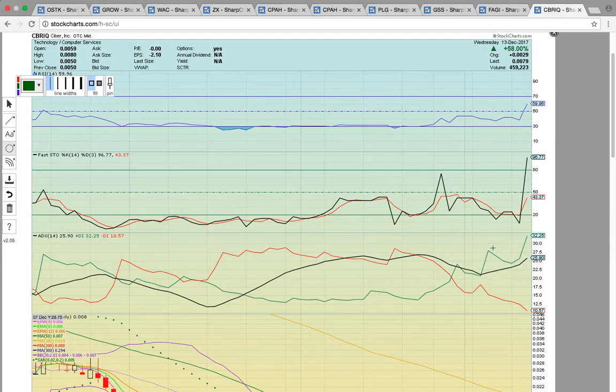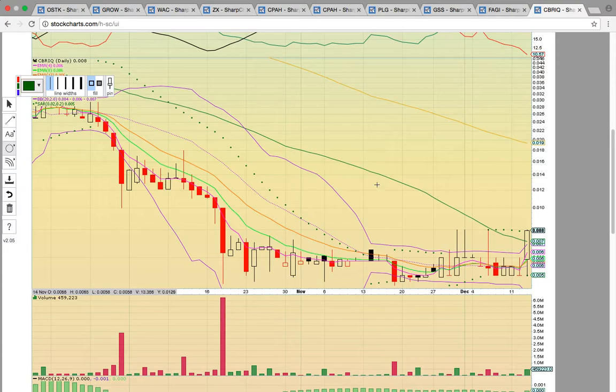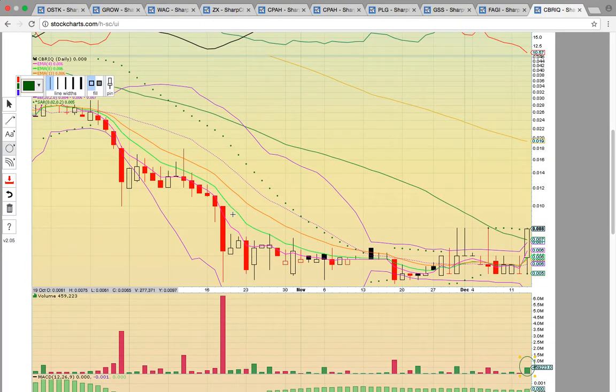Keep an eye on CBRIQ. The stock used to be a big board stock and dropped down to the OTC. Today it had a bullish close above the 50-day SMA at 0.007. It was on light volume, but if it can stay above that level, it could get going. This is the best close for this stock in months. If it drops below 0.07, it will no longer be in play.